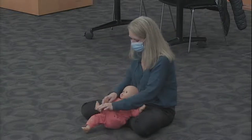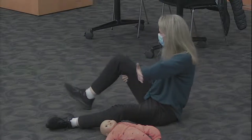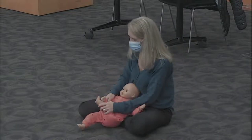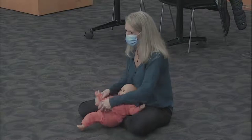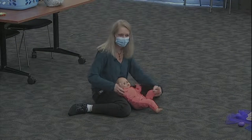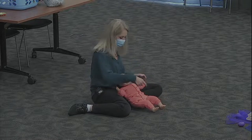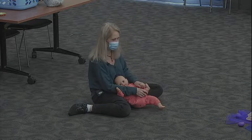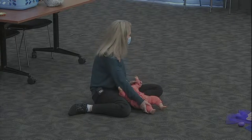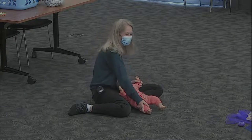Then we're going to take one arm and that opposite foot — a criss-cross. If you're a big kid, you can do it all by yourself — touch your opposite foot. If you're happy and you know it, criss-cross. If you're happy and you know it, criss-cross. If you're happy and you know it, then your face will surely show it. If you're happy and you know it, criss-cross. Then we have to do it the other way — arm and other foot — criss-cross.